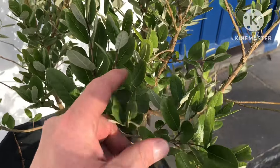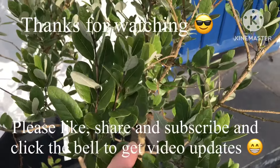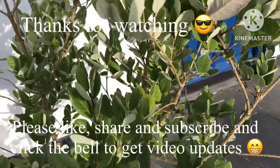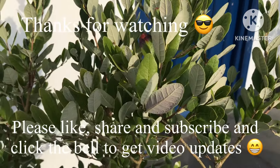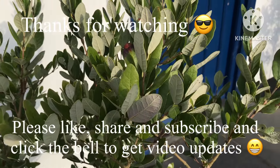Thanks for watching. Please give me a thumbs up, welcome to share the video if you think it'll be useful to anyone. Subscribe to my channel and click the bell if you'd like updates on new videos when they come out. Catch up with you all soon — Brett out for now.